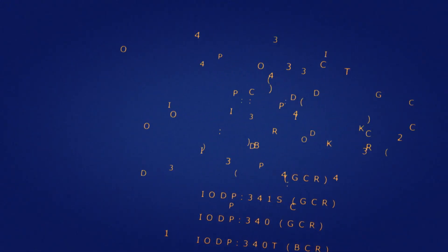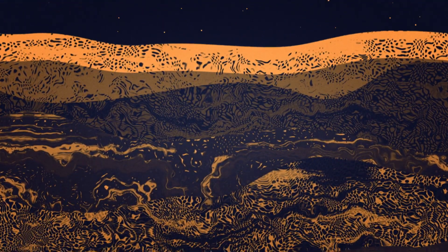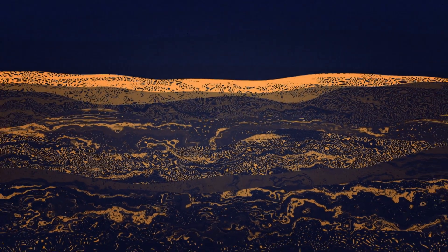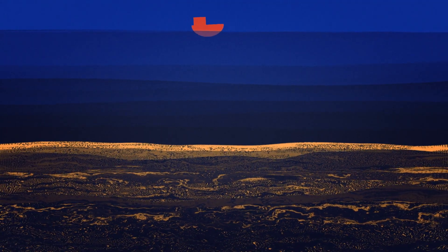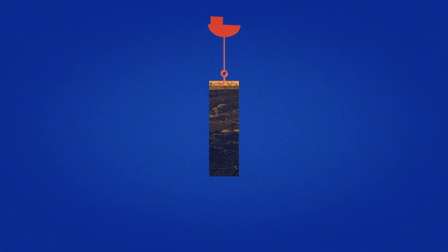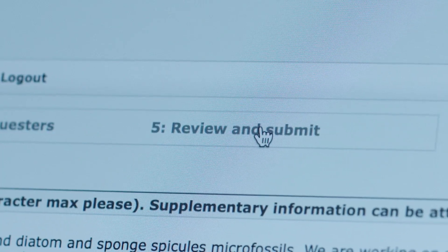Sediment is formed by all the material that settles down at the bottom of the sea. It is largely gravel and mud, but also consists of the remains of dead plants and animals. Oceanic sediment is constantly accumulating and has been for millions of years. By fishing up sediment cores, scientists like Daniel Conley can examine the past. And then I'm ready to make the request — I review and submit.